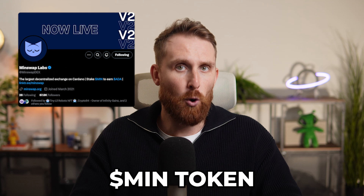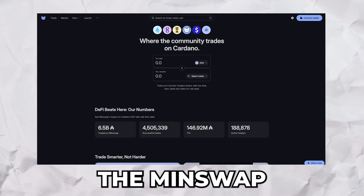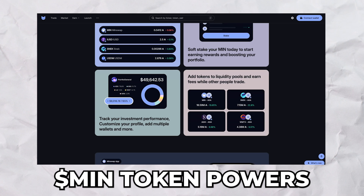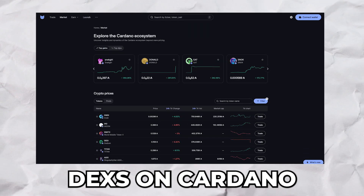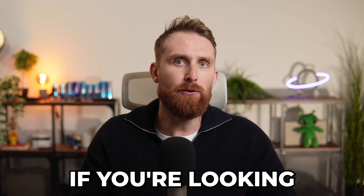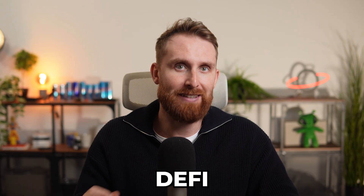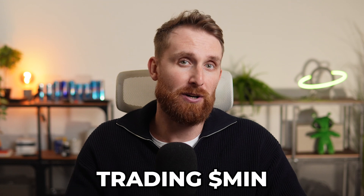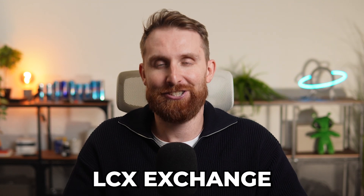Next up, Mintoken — the utility token from the MintSwap decentralized exchange on Cardano. Mintoken powers one of the top DEXs on Cardano, providing users with liquidity mining, swaps, and more. If you're looking for a project that's all about DeFi, Mint is one to watch. And of course, you can start trading Mint tokens on LCX exchange.